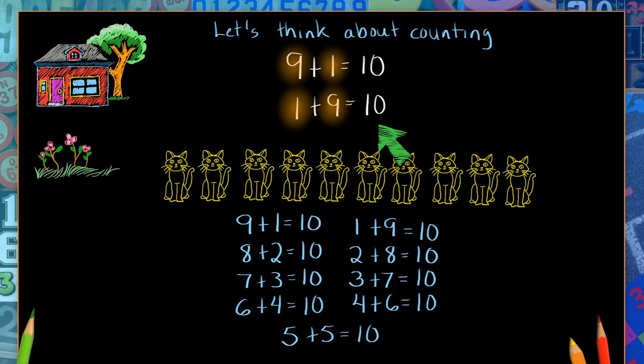And the story of this one? Well, you know this one. This is the one lonely cat in the house, and these are the nine cats having a great time in the garden. So the numbers can trade places just like the cats traded places.